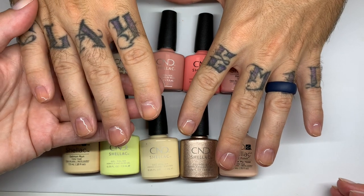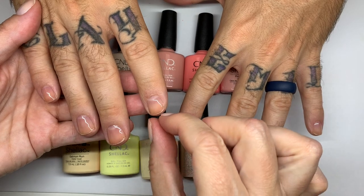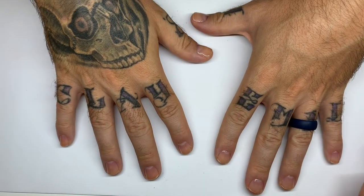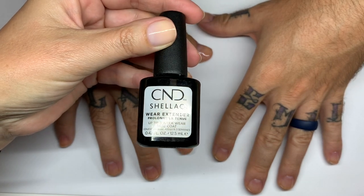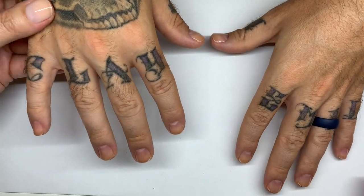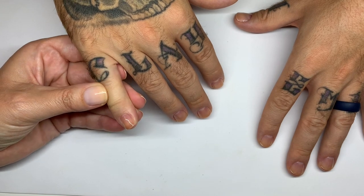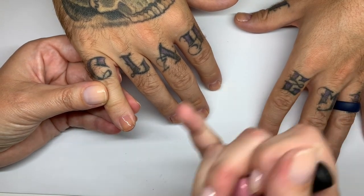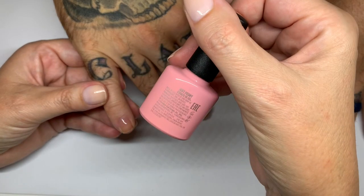I'll give my feedback based on my experience. We already applied the base coat, which I talked about a little bit previously. I personally prefer the original base coat, but we're using this one because it gives a safer, better application of color. So, starting with Soft Peony.